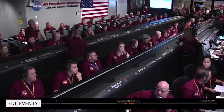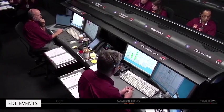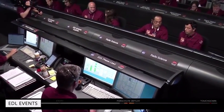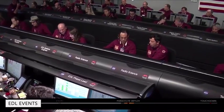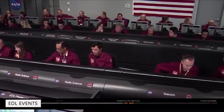The next big step is parachute inflation, and you can see that on our timeline on the bottom of the screen. The next event is parachute deploy. InSight is now traveling at 1,000 meters per second. Once InSight slows to about 400 meters per second, it will deploy its 12-meter diameter supersonic parachute. The parachute will deploy nominally at about Mach 1.7.